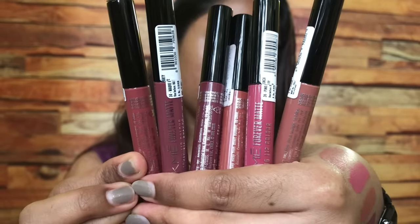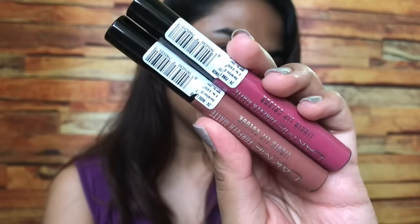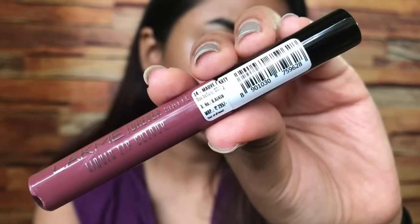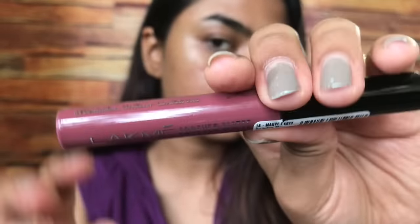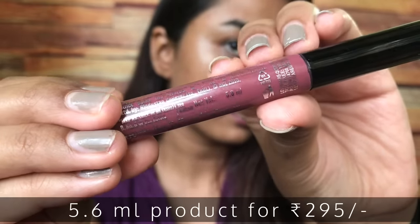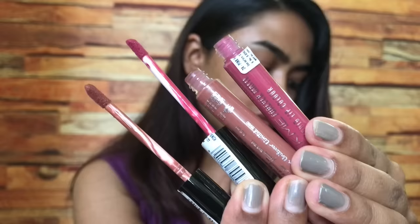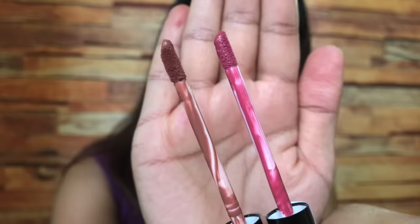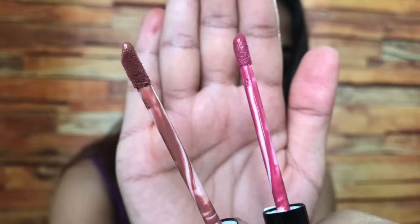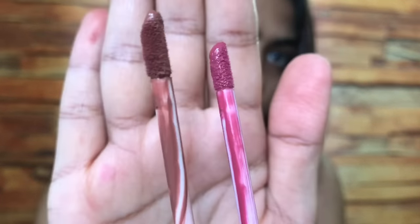These are the six shades I have — four are old shades and two are new ones. In total they now have 30 shades; initially they launched 20 and added 10 more. The packaging is a plastic cylindrical tube with 5.6 ml of product. The shade name, number, and stickers are at the bottom of the tube, and you get a doe-foot shaped applicator.